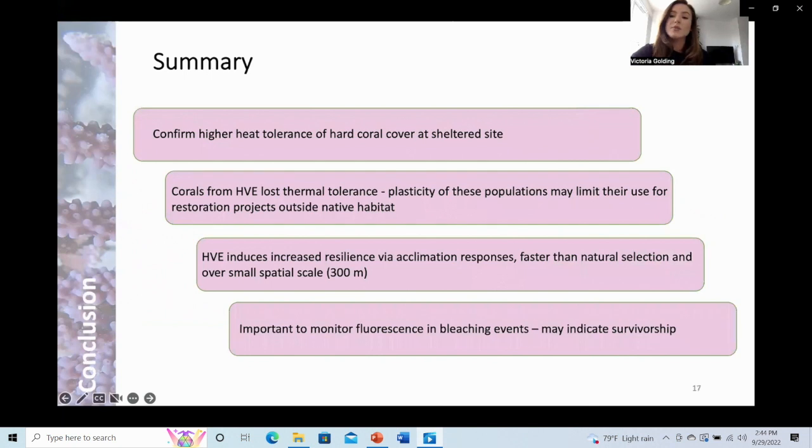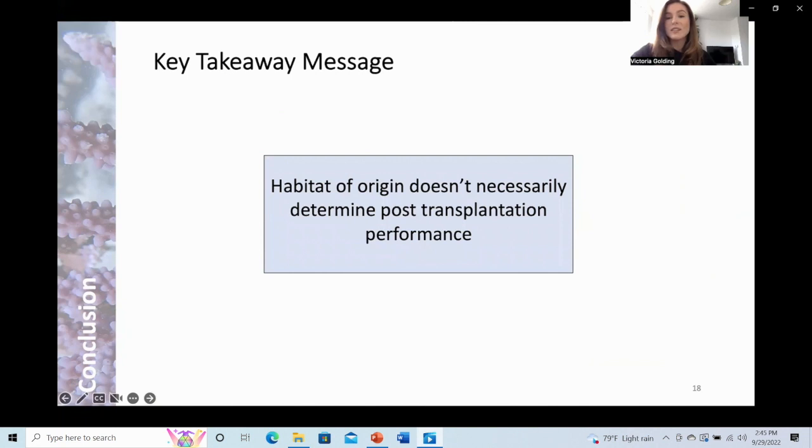In summary, I confirmed higher heat tolerance of hard coral cover at the sheltered site, in line with previous literature. However, I found that corals from the high variable environment lost their thermal tolerance post-transplantation, indicating that the plasticity of these corals may limit their use for restoration projects outside of their native habitat. I also found that the high variable environment increased resilience and heat tolerance of corals from the low variable environment via acclimation responses, faster than natural selection, and over a small spatial scale. Fluorescence was a key contributing factor to higher percent survival and faster recovery, highlighting the importance of monitoring fluorescence during bleaching events as an indicator of survivorship. To answer my central question: habitat of origin doesn't necessarily determine post-transplantation performance, at least at this particular site, though further research is needed to fully understand the mechanisms behind these thermal responses.